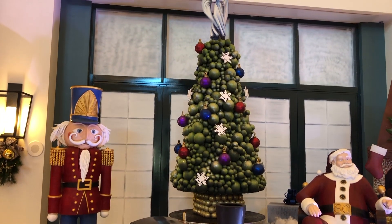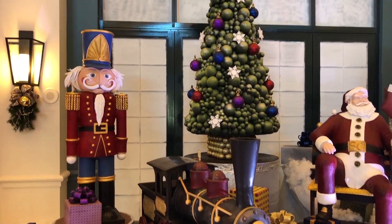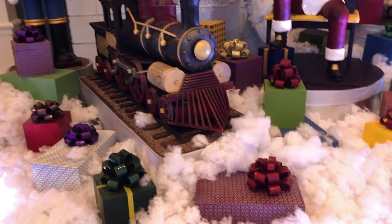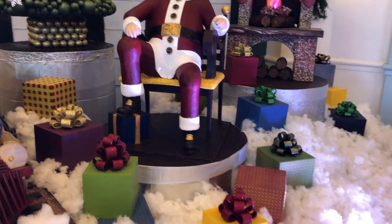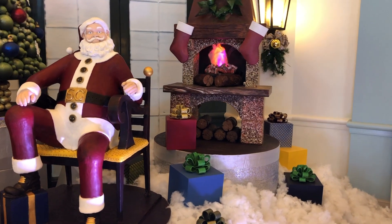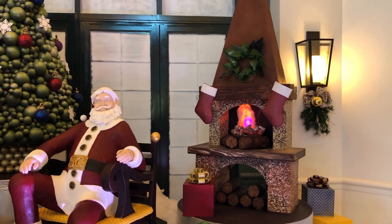Here is the chocolate display — you can see there's a tin soldier, a Christmas tree, Santa, and they even have a fireplace to keep Santa warm after delivering all those packages. A lot of white, dark, and milk chocolate was used to make this, and there's even a train. It's pretty cool to come over and take a look at if you're in the area.